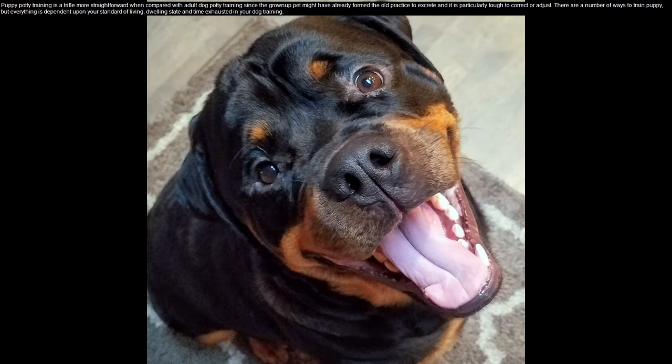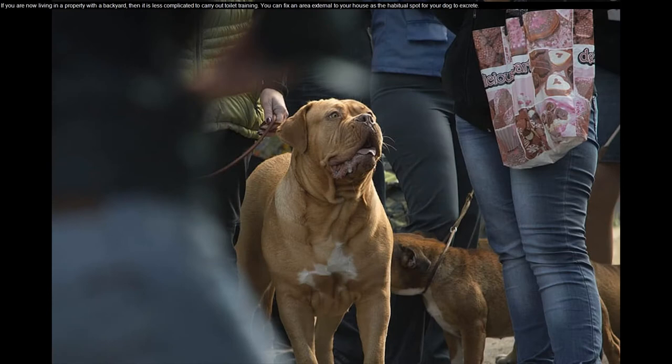There are a number of ways to train a puppy, but everything is dependent upon your standard of living, dwelling situation, and time dedicated to dog training. If you are living in a property with a backyard, then it is less complicated to carry out toilet training.